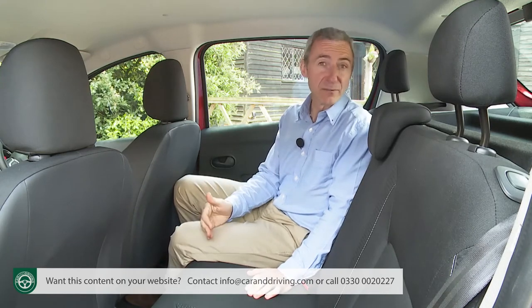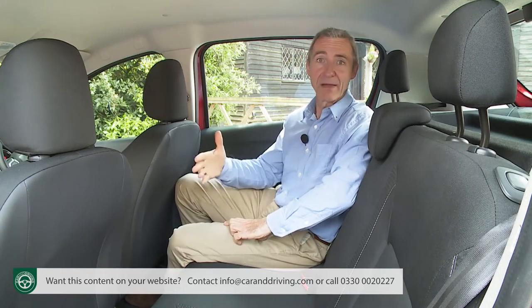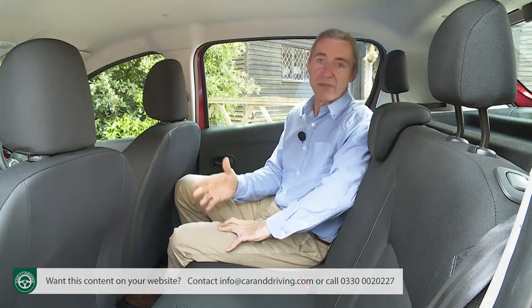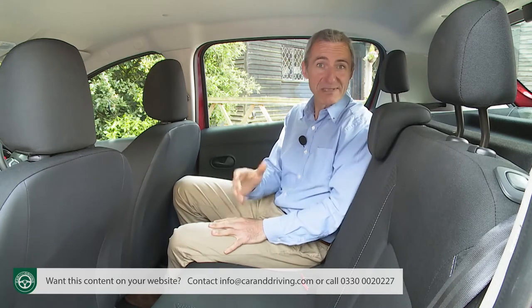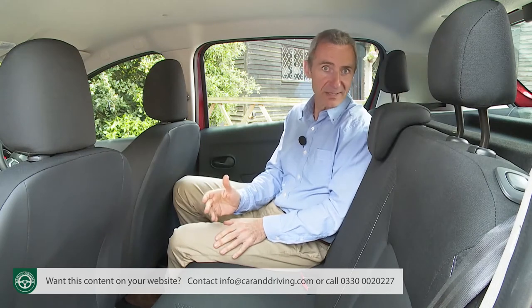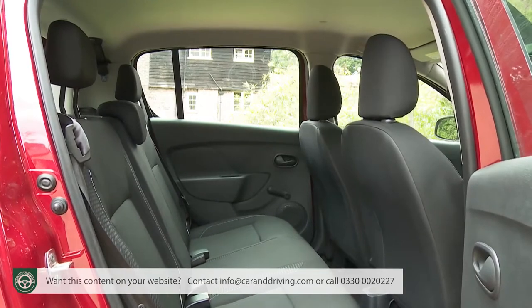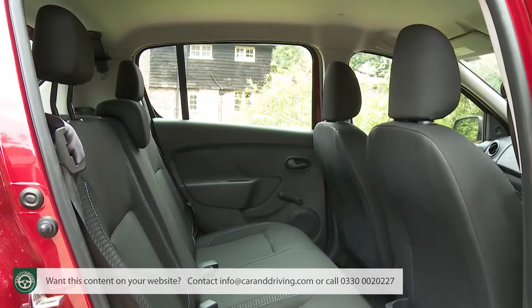A five-door Volkswagen Up, for example, is around half a metre shorter in overall length but offers virtually as much space to rear-seated folk. Still, if you are looking for a supermini that'll be regularly pressed into service to carry a couple of rear-seated adults, then the Sandero needs to be at the top of your list of ideal candidates. As usual on a compact car, expecting to take three adults on any sort of lengthy journey back here is a bit ambitious.